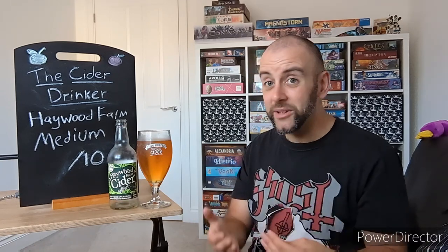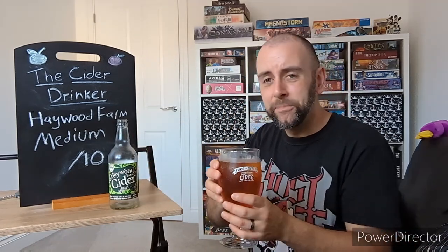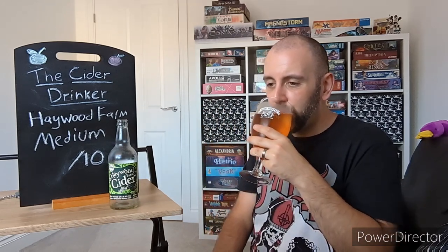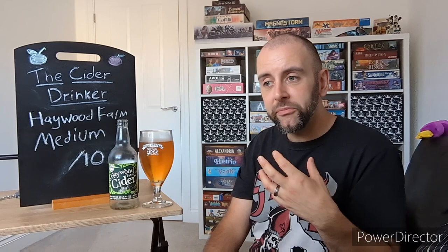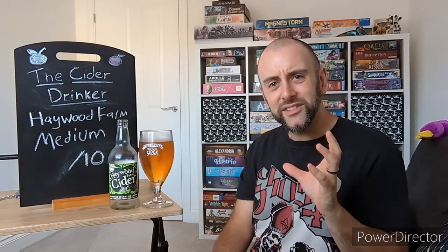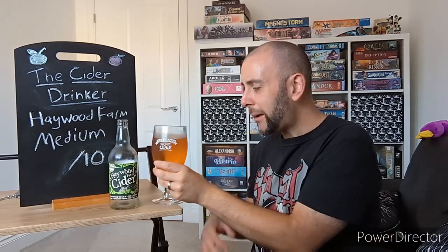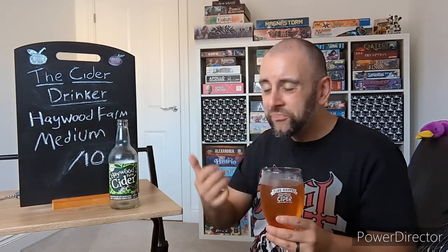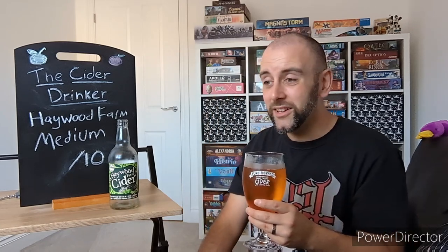Sweet initially. Not too much acidity at all. Big tannic finish, as I've already said. Those aromas are also in the taste — getting those lovely caramel, toffee, brown sugary sort of flavours initially, and then it leads into those woody, oaky, smoky sort of after-finishes. There's a hint of fruitiness there — I want to say maybe a red grape. Maybe that's the port influence I was smelling on the nose. Even a subtle citrus, like an orange or a clementine, just edging the taste buds there. Really nice — it's making my taste buds tingle. Lovely medium body, quite easy to drink, nice and refreshing.